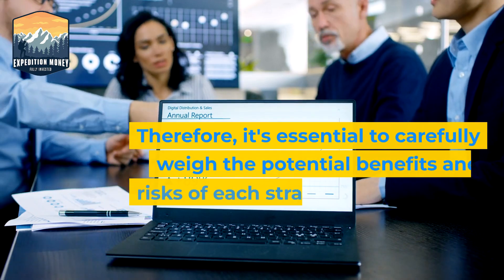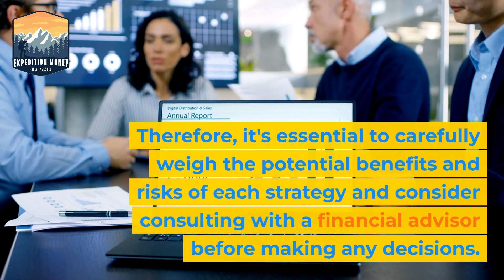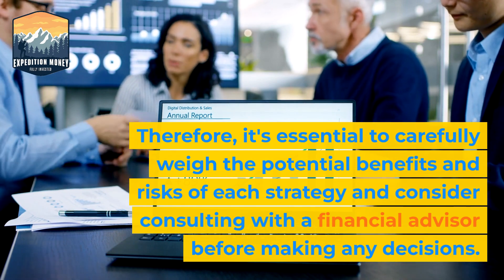Therefore, it's essential to carefully weigh the potential benefits and risks of each strategy, and consider consulting with a financial advisor before making any decisions.